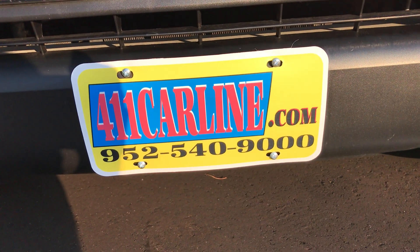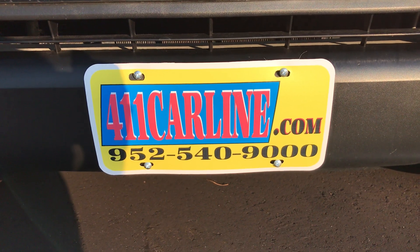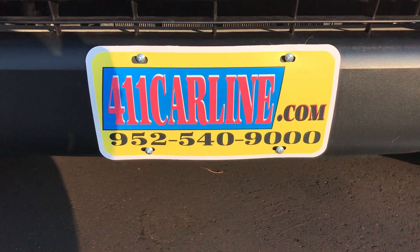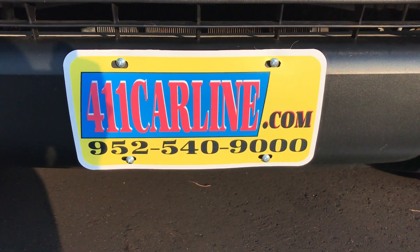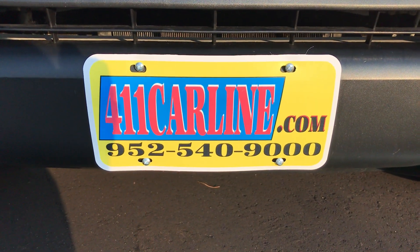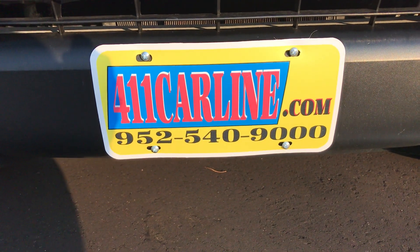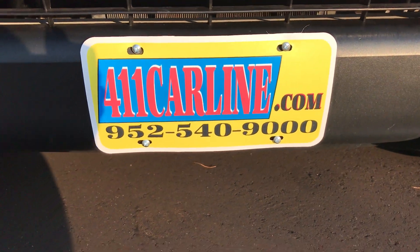Welcome to 411 Carline. You can find us at 411carline.com or set up an appointment or ask any questions at 952-540-9000. Free Carfax is available at 411carline.com by clicking on the Carfax icon next to the vehicle, either on the inventory page or on the vehicle details page. Please give us a call or set up an appointment on our website — we are still by appointment.